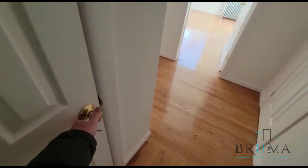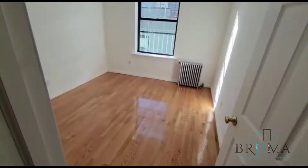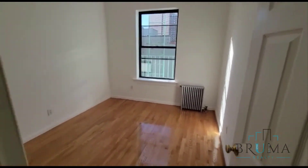Walk in closet, closet. There we have the first bedroom. Very nice, beautiful hardwood floors. It's a very, very bright apartment.